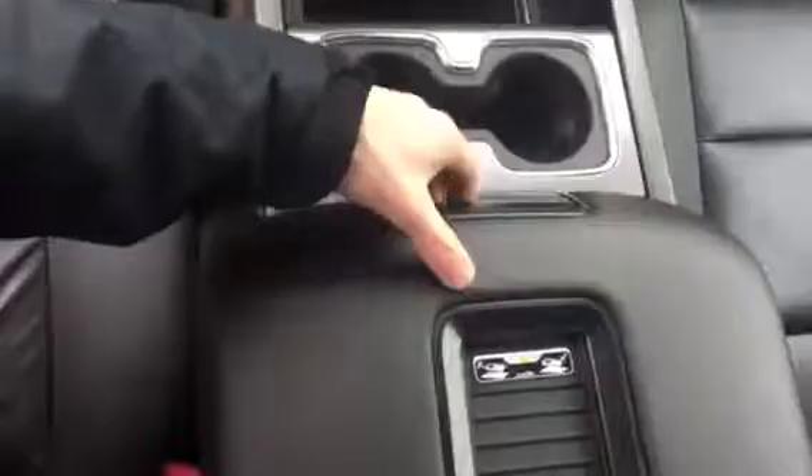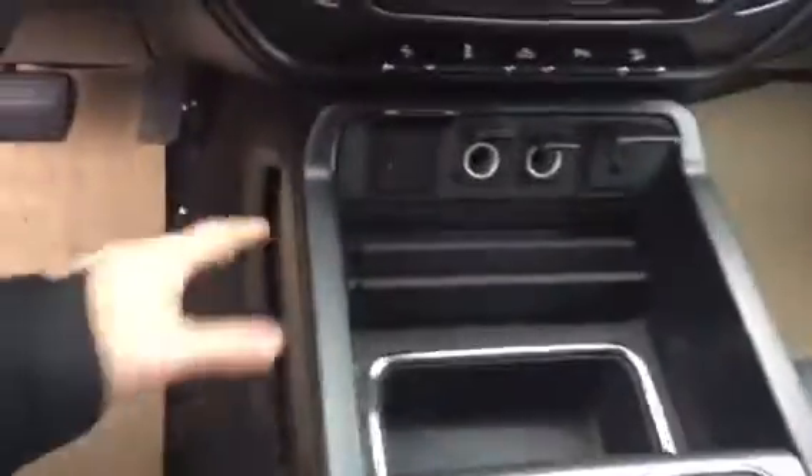Trailer brake control, wireless charging, and a huge center console — the full feature console as well with carbon fiber trim. Got a locking glove box, a regular glove box, and a 4G Wi-Fi hotspot with Bluetooth.